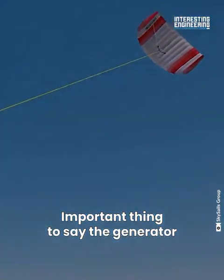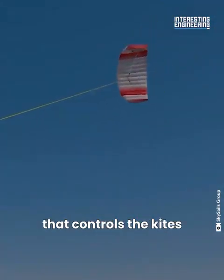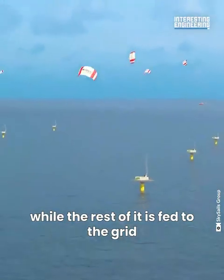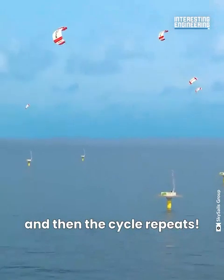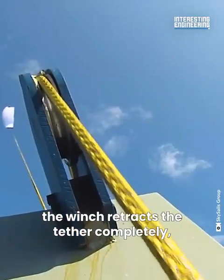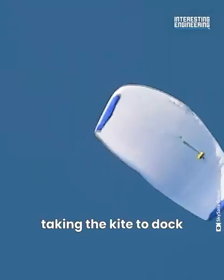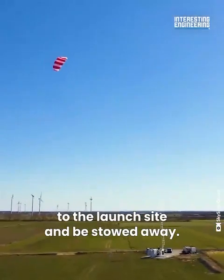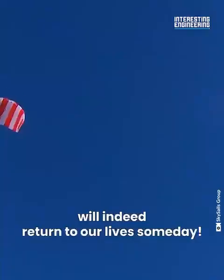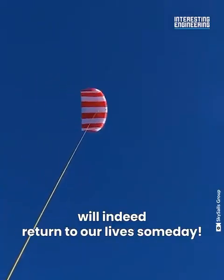Importantly, the generator that controls the kites consumes only a fraction of its energy, while the rest is fed to the grid, and then the cycle repeats. Once it's done working, the winch retracts the tether completely, taking the kite to dock at the launch site and be stowed away. Maybe sailing will indeed return to our lives someday.